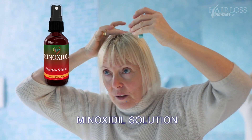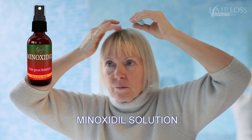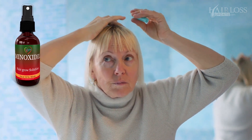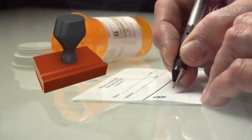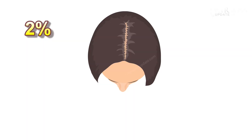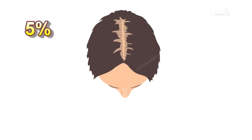The first line of treatment for female pattern baldness is Minoxidil Solution. This is the first and foremost medication used for the treatment of hair loss in females as well as males, and is easily available over the counter without any prescription. This is an FDA approved medication for hair loss. In women, generally 2% or 5% Minoxidil is applied on the affected area of the scalp once or twice daily. 2% is used for Stage 1, and 5% solution is used for Stage 2 and 3.